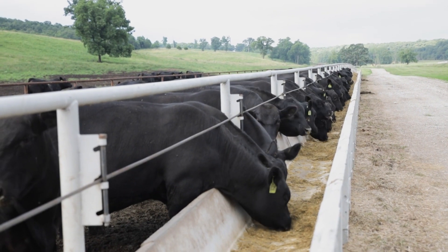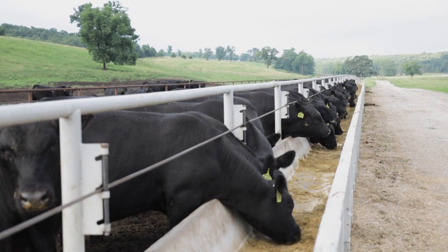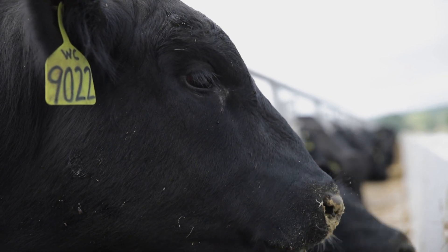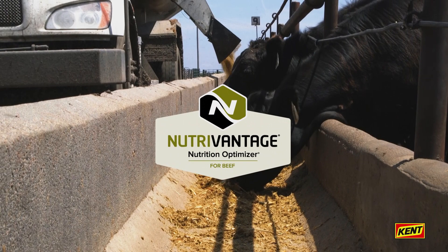Dry matter intake is a critical factor for cattle performance and is important to maintain cattle health. For years, cattle producers have relied on BoVantage from Kent Nutrition Group as an outstanding feed supplement. But now, BoVantage has a new name: NutriVantage for beef.